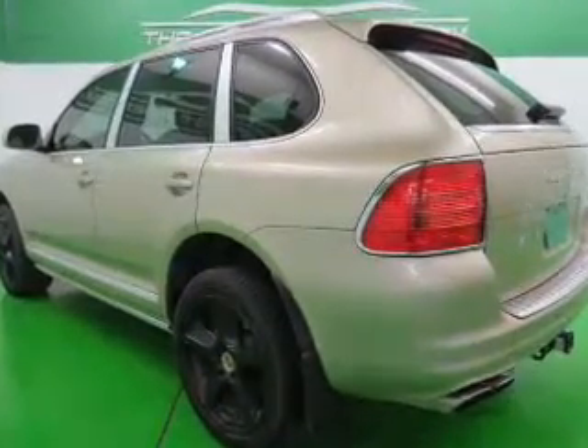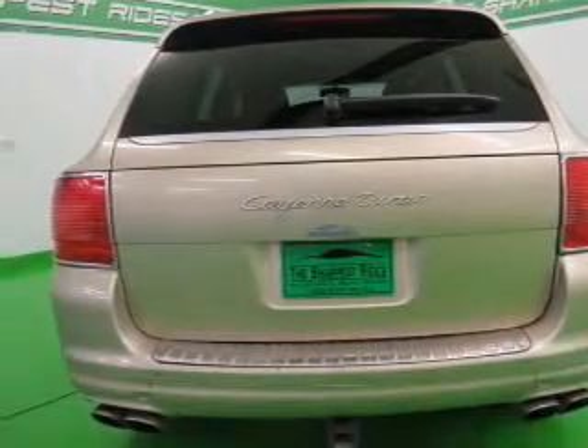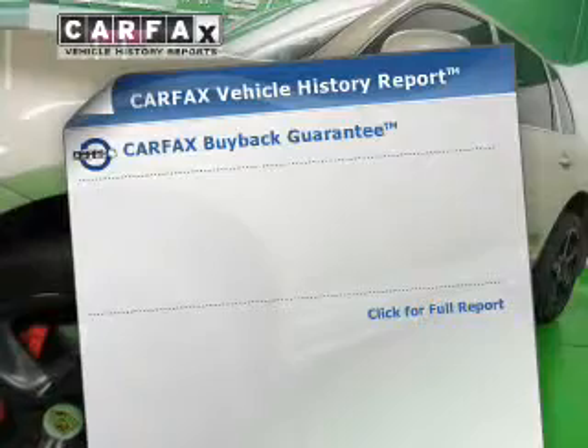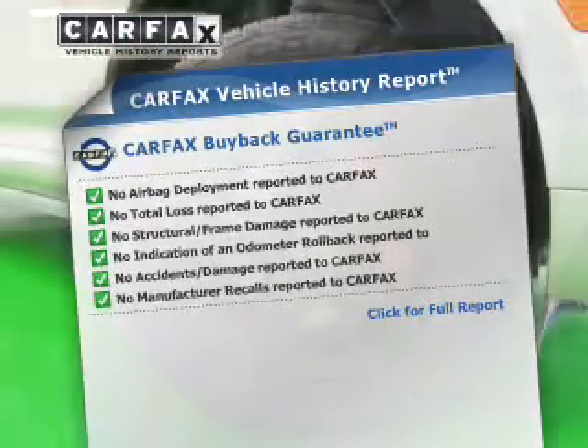Treat yourself to a premium sound system and brake safely with the anti-lock braking system. Pamper yourself with memory settings, and know the history on this ride — greatly reduce your buying risk with the included Carfax Vehicle History Report.